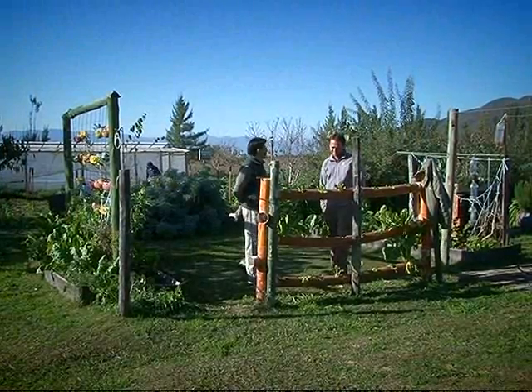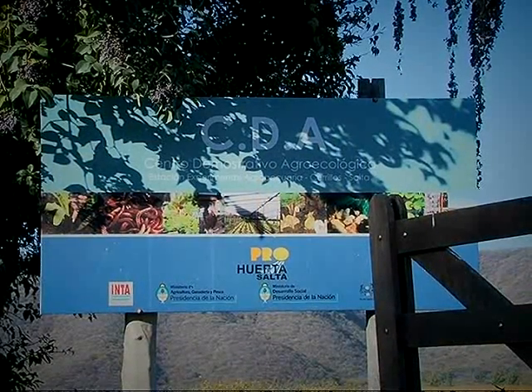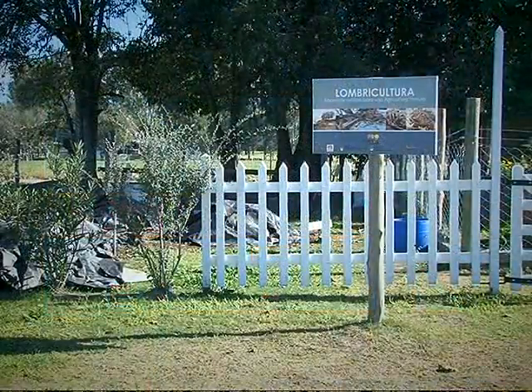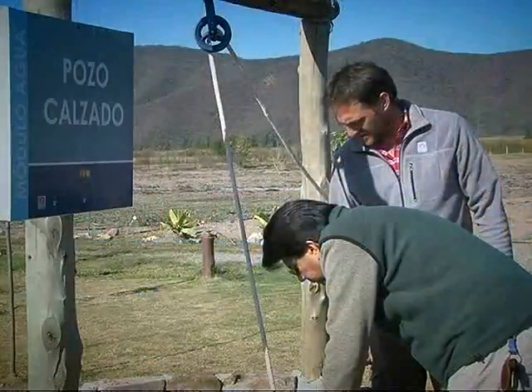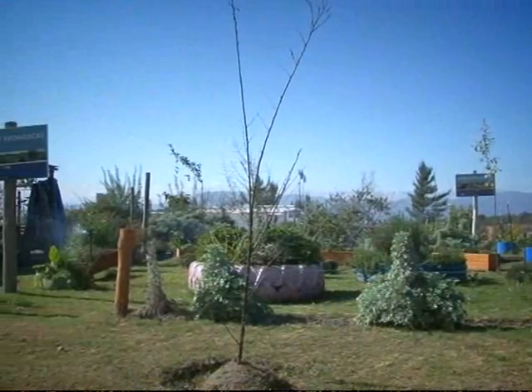¿Existe la posibilidad de una visita guiada por todo este lugar? Todos los viernes están todos los referentes de cada módulo. Dentro del CEDA hay ocho módulos: la parte de huerta, granja, lombricultura, y otros módulos más como el tema de agua, la parte de aromáticas y la parte de semillas. Los viernes se hace una visita guiada, principalmente en el módulo que le interesa a la familia o en el predio en general.